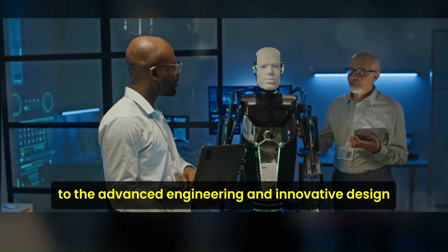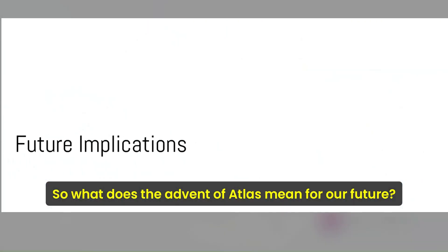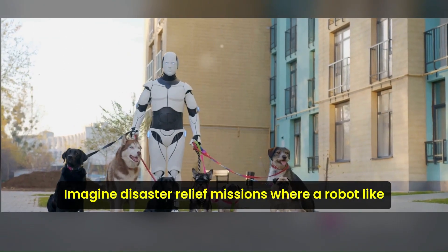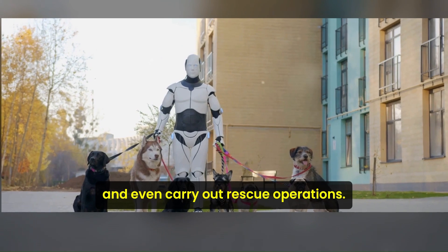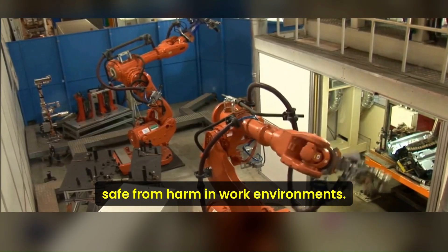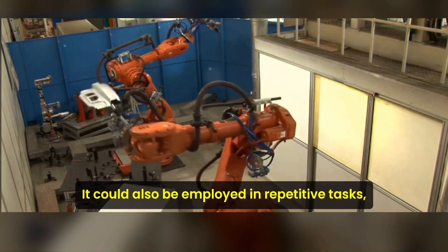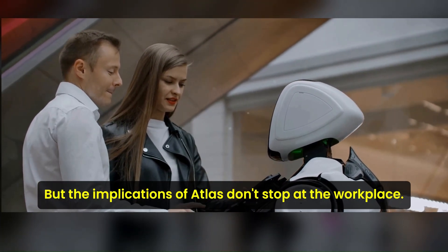These specifications are a testament to the advanced engineering and innovative design that went into creating Atlas. As we look ahead, the potential applications for Atlas are multi-faceted and far-reaching. Imagine disaster relief missions where a robot like Atlas could navigate hazardous terrains, reach survivors, and even carry out rescue operations — potentially saving countless lives while keeping human rescuers safe. In work environments, Atlas could perform physically demanding or dangerous tasks, reducing the risk of worker injuries, and also be employed in repetitive tasks, increasing efficiency and productivity.